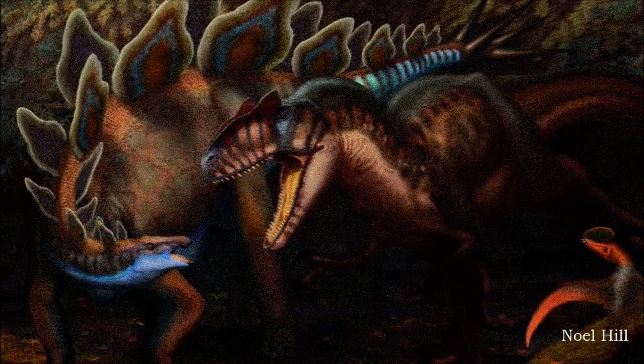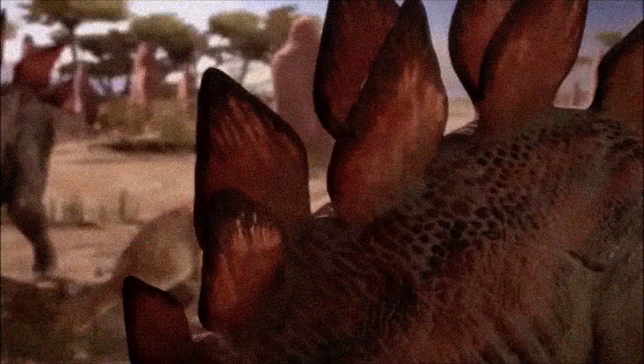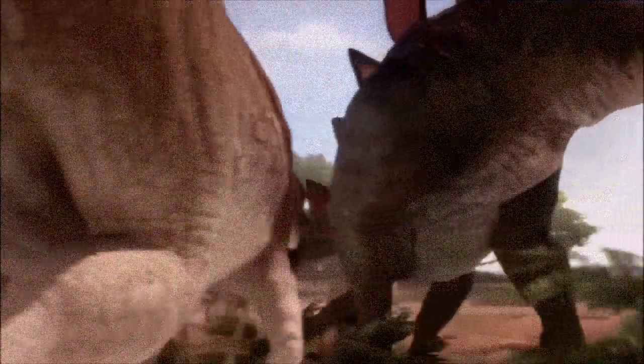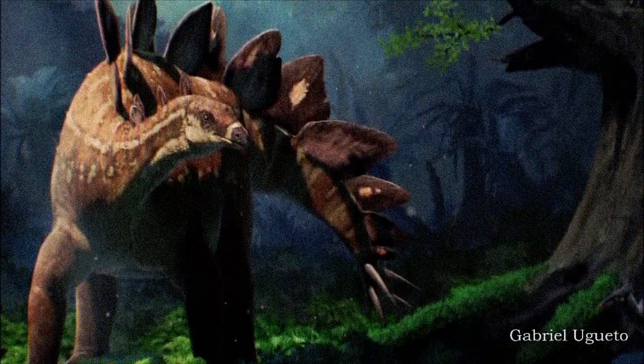The function of Stegosaurus's large back plates remains debated. Initially thought to serve as armor, this idea has been largely discarded since the plates were too fragile. They may have helped regulate body temperature, like the ears of modern elephants, due to the presence of blood vessel impressions. However, the leading theory is that the plates were used for visual display, either for intimidating predators or rivals, or for attracting mates, and they may have been brightly colored or patterned.